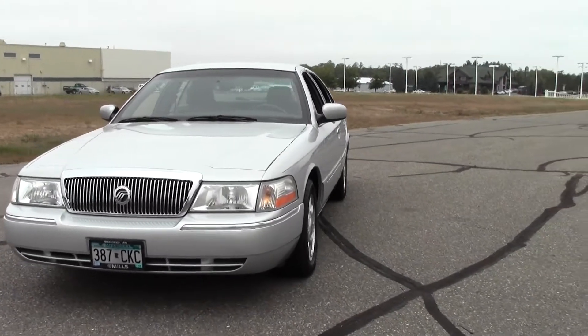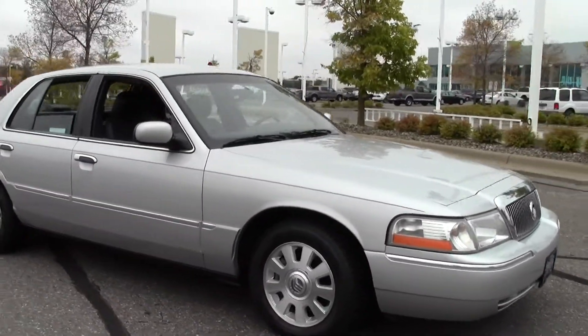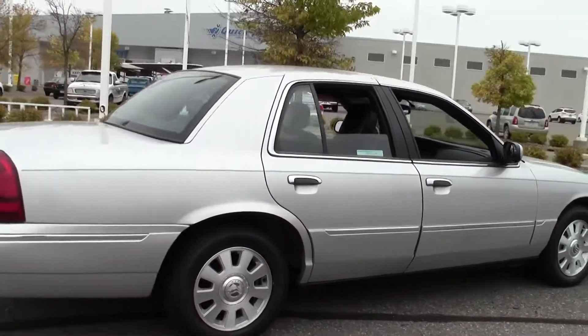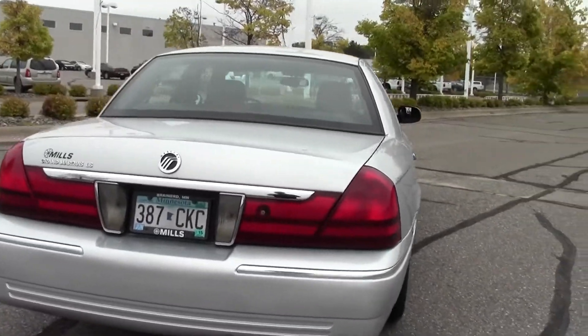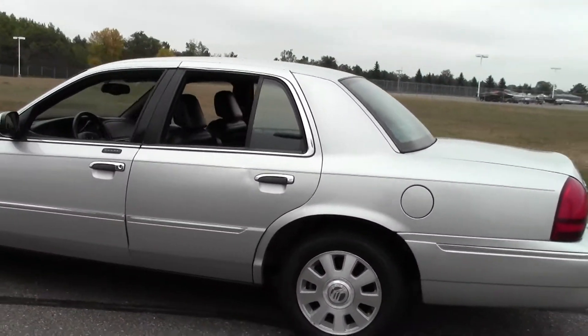Welcome to MillsAuto.com. Got another walk around video for you. Today we're going to take a look at the 2003 Mercury Grand Marquis LS Premium, 89,000 miles, silver paint job, black interior, powered by a 4.6 liter V8 rated at 25 mpg highway, four speed automatic transmission, rear wheel drive.